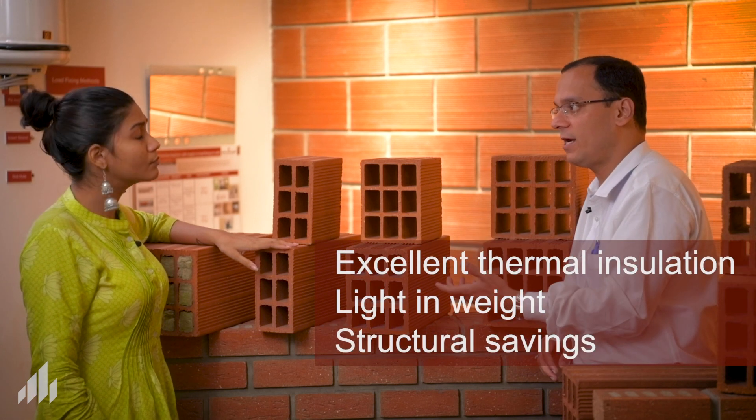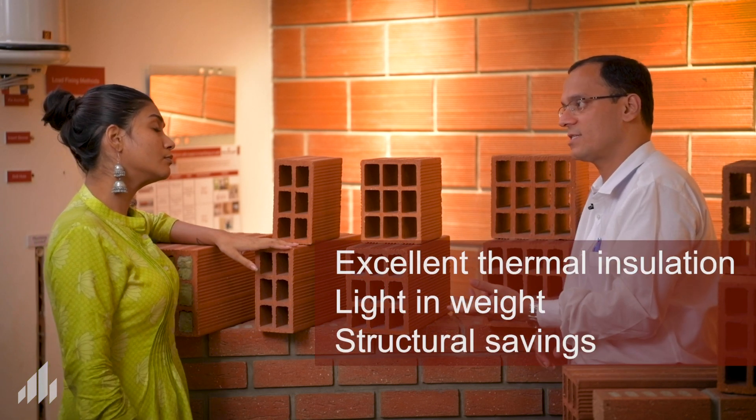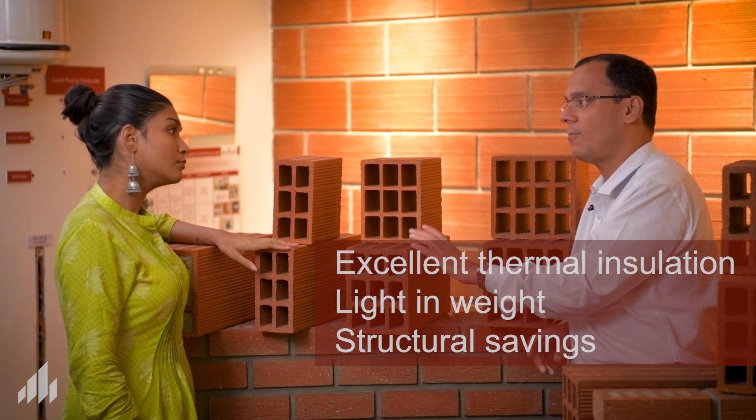Could we say that hollow blocks are better than solid blocks? Yes, certainly. That's exactly why we call them smart blocks or smart bricks — because they deliver much more. They provide thermal insulation, are light in weight, and give you structural savings, all without compromise on any of the quality parameters.